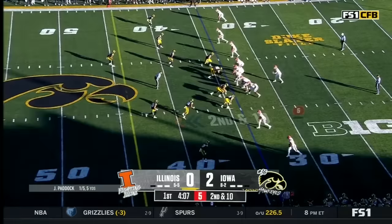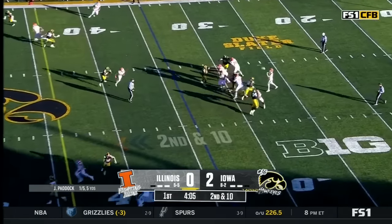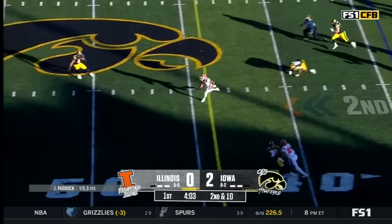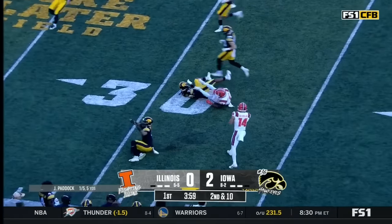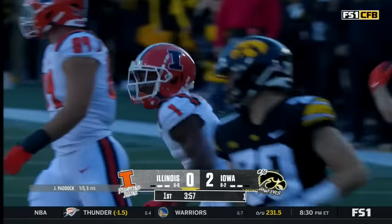Second and five. Pressure coming — gets it off, got a man, and this is a big gainer. There goes Williams, taking it down inside the 35-yard line.